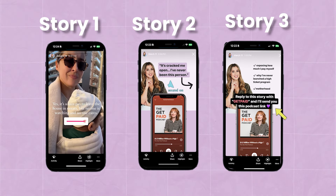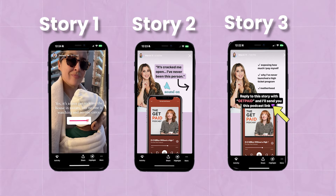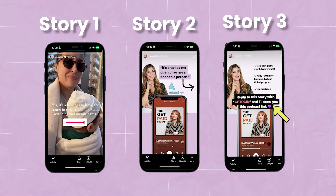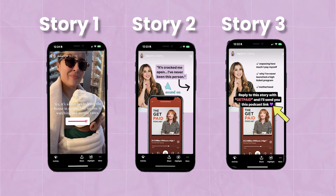The key on that third story is you're going to include a call to action for them to comment your keyword — so they can then get the resource you're talking about delivered right to their DM. They don't have to search the internet; you send them that link right away. Post a story sequence like this and while it's up for 24 hours, you'll see a steady stream of DMs coming through as people reply. Every single reply gets an immediate automated response back.